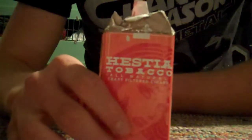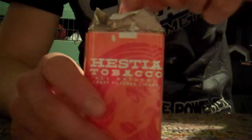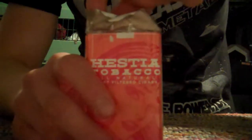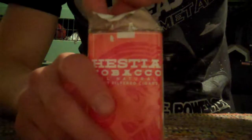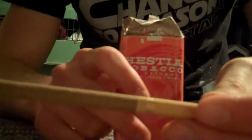Alright, well, hey to anyone who's watching this, all five of you or whatever. This review I've been meaning to do for a while - these Hestia Tobacco craft filtered cigars. I mean, they look like cigarettes, I guess. I've never had any other kind of filtered cigar, so I don't know what they normally look like really.